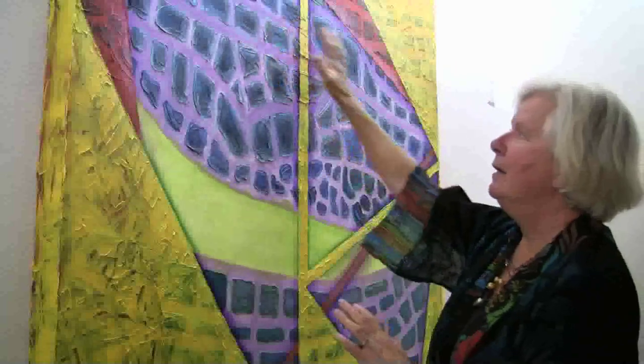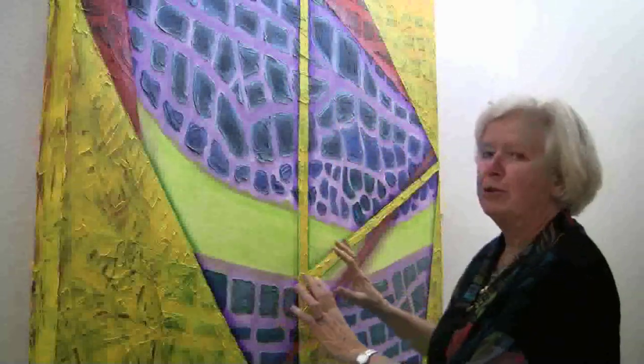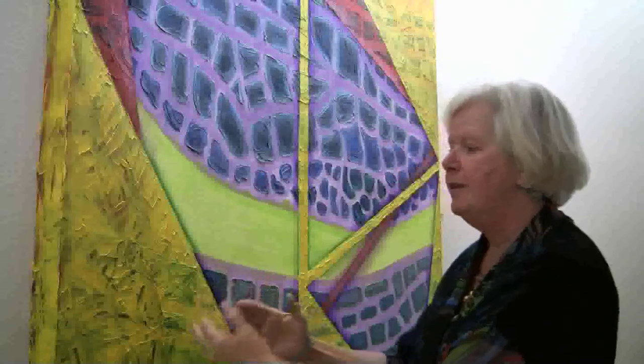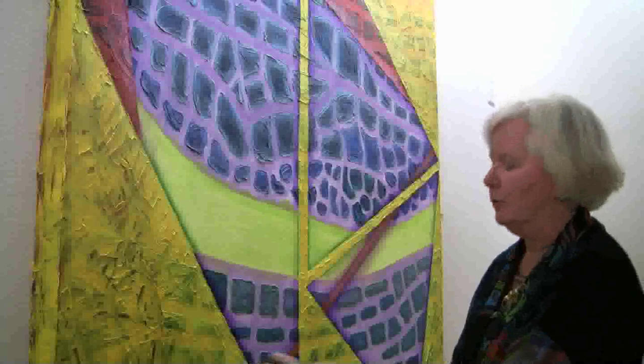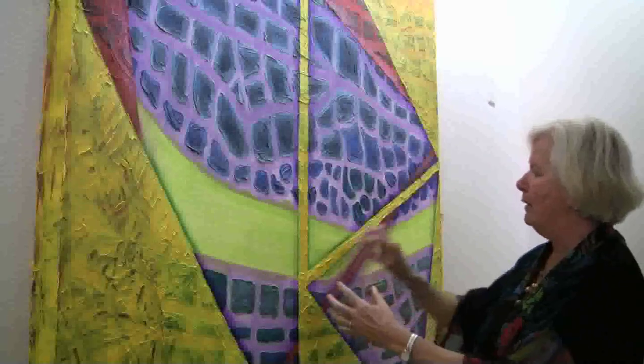So there's a conversation that develops between these organic shapes of the dragonfly wing and the hard-edged geometric shapes that are laid over it. They have a more technological or human-made quality to them.